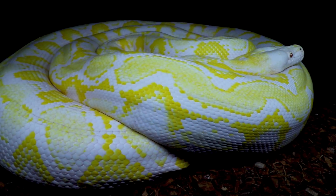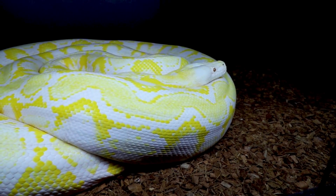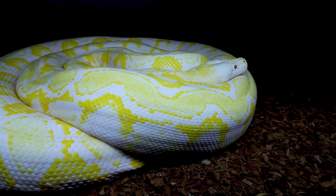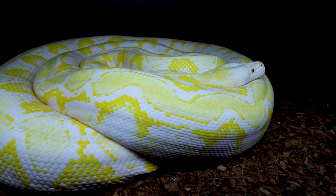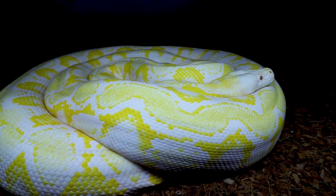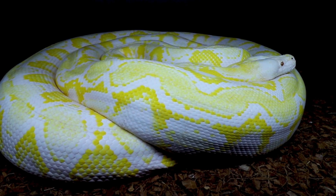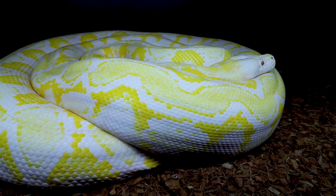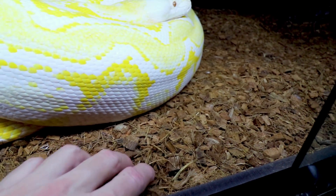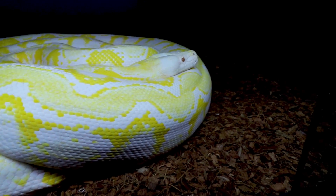I've been switching substrates back and forth. I started with coconut husk, then switched to a towel, but found out retics can have problems with a towel during feeding. So I switched to a towel hot-glued to a piece of cardboard, which worked pretty well except they kept messing up the cage every three or four days. I finally dumped that and went back to the coconut husk. The problem with coconut husk is it can get too humid, and this retic does not like it when it's hot and steamy.